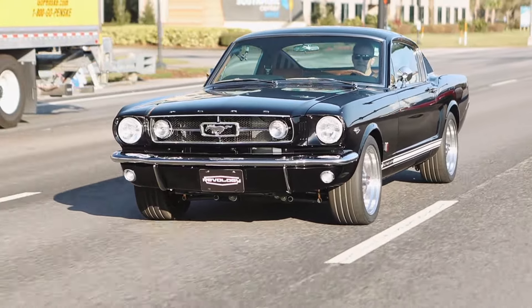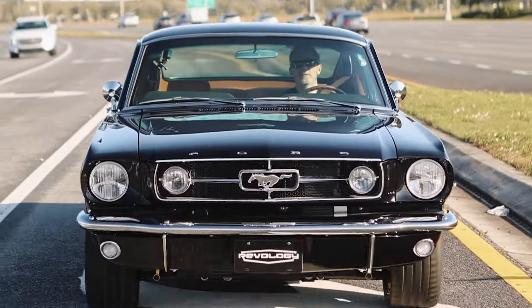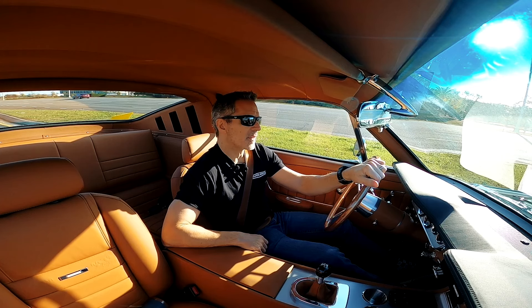To really understand what a car is, you have to drive it. Just looking at it doesn't give you the full picture. That's my deep philosophical musing for today — hope you enjoyed it.